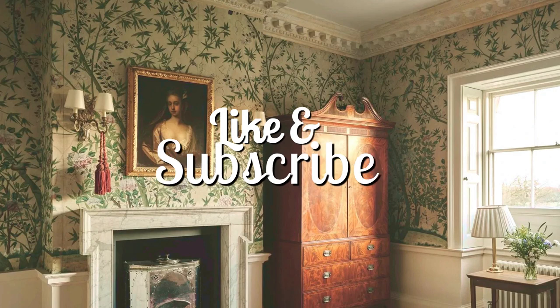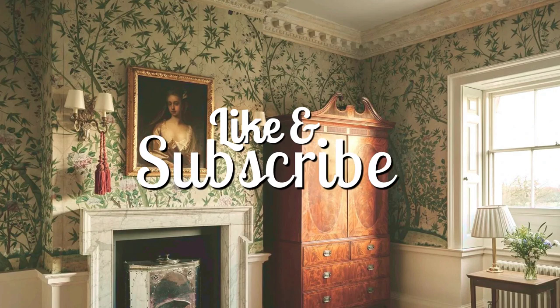Be sure to like and subscribe for more style guides. Thank you for watching, and happy decorating!